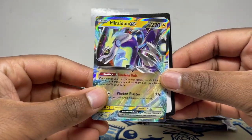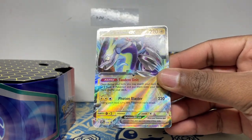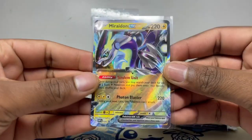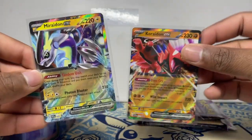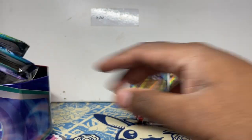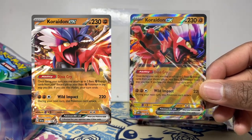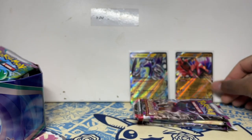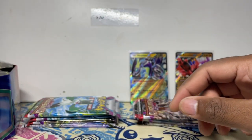Into the Miraidon tin now — promo number 028, code card there, and boom, not bad at all, very nice Miraidon. I wonder if it has the same attacks and abilities as the one from Scarlet and Violet, or if they're different. I don't have one here to compare unfortunately, but I'll put this one alongside the Scarlet and Violet one so we can see. Both tins come with the same packs.